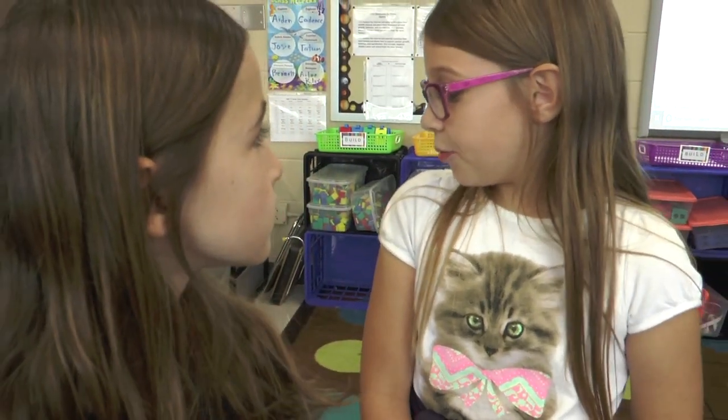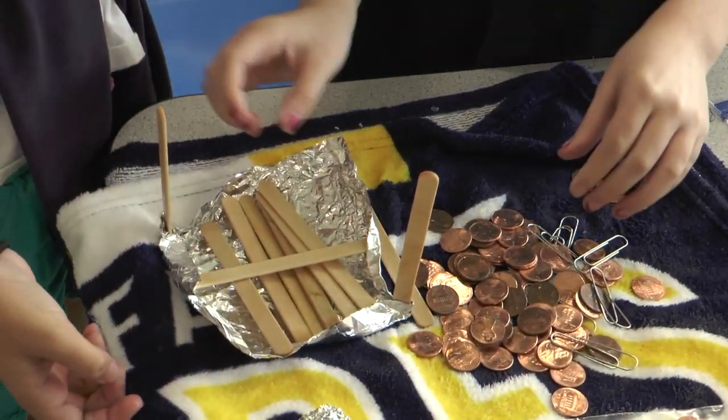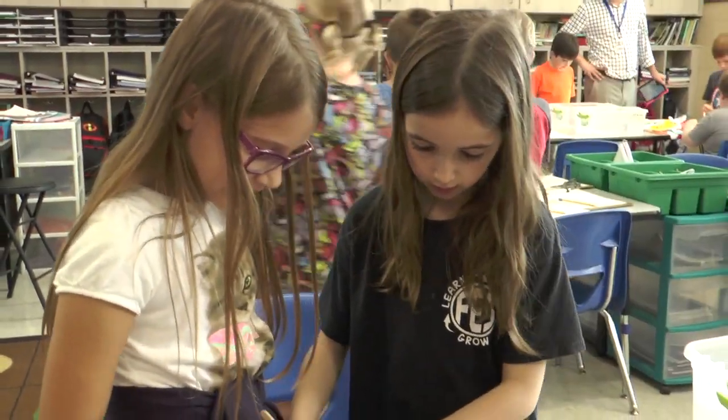We are doing the 2010 flood. We are trying to make boats to secure the people and not make them stranded in their houses so they don't die. We are using pennies as supplies and we record how many pennies it holds so we can see which one works the best.